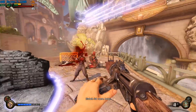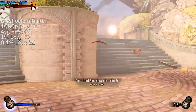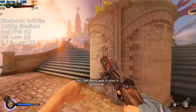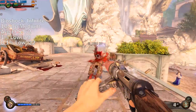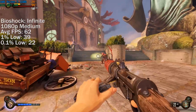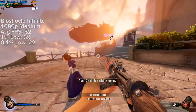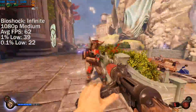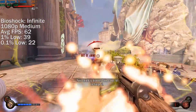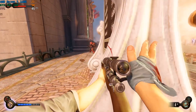Bioshock Infinite at 1080p Medium averaged 62fps throughout two different campaign levels. The performance of this title can differ depending on where you are in the game, but it seemed pretty solid throughout. The frame rate difference between medium and high settings is quite significant with this card, though there is no real difference in how the game actually looks between the two configurations.